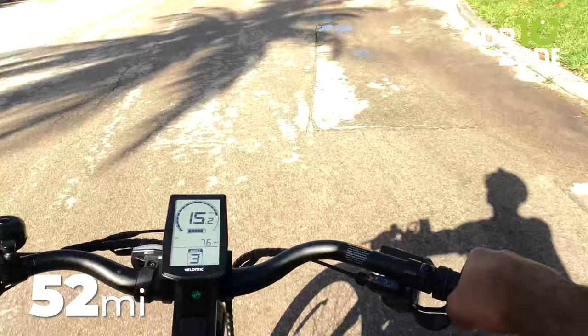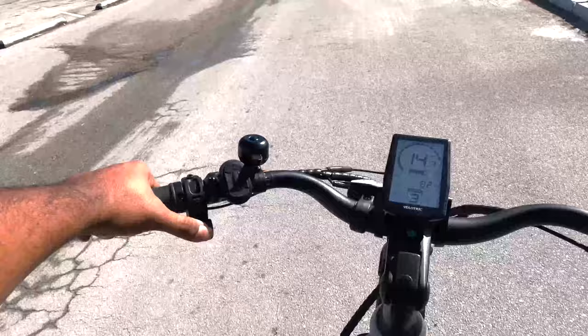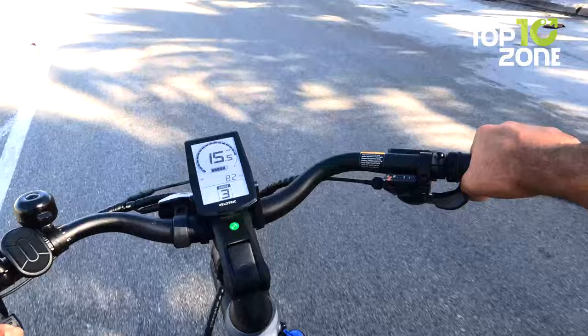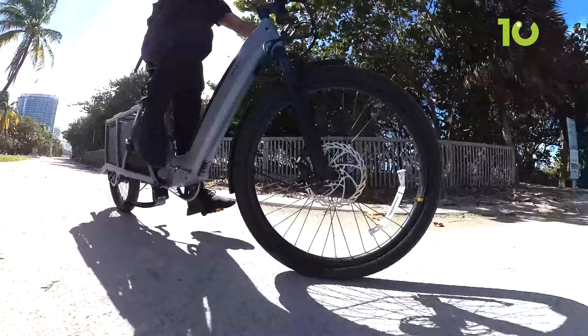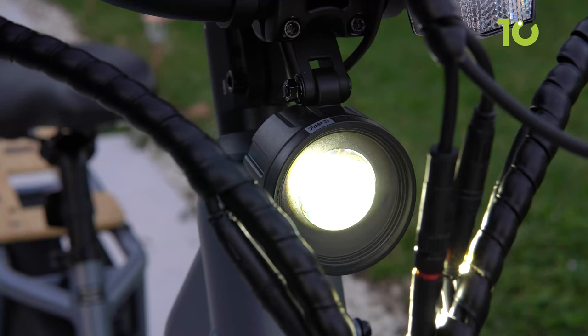Its lightweight design ensures easy maneuverability and control, while the impressive payload capacity of 440 pounds, along with a rear cargo load capacity of 176 pounds, means it can handle almost anything you throw at it, making it an ideal companion for commuting, running errands, or carrying your essentials. The bike features a low center of gravity to enhance stability, hydraulic brakes for reliable stopping power, and integrated rear lights and puncture-resistant tires for enhanced safety on the road.